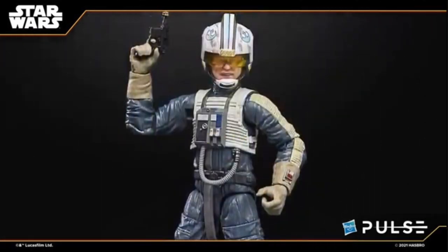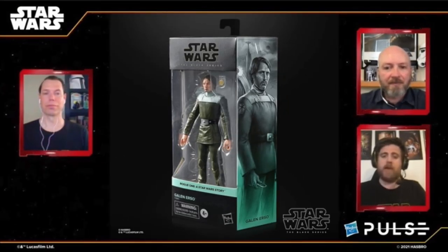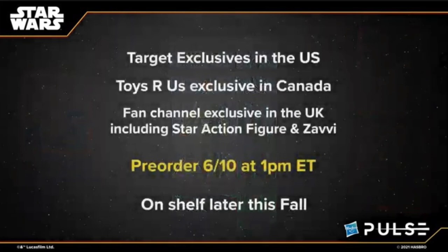Moving on to Target exclusives in the U.S.: Antoc Merrick from Rogue One. They're continuing the whole Rogue One thing and he's a pretty cool character. Then you have Galen Erso, who comes with the Death Star plans — the same Death Star plans as the Rebel Fleet Trooper had. These two will be Target exclusives in the U.S., Toys R Us exclusives in Canada, and fan channel in the U.K. Pre-order tomorrow, on shelf at Target in the U.S. later this fall.